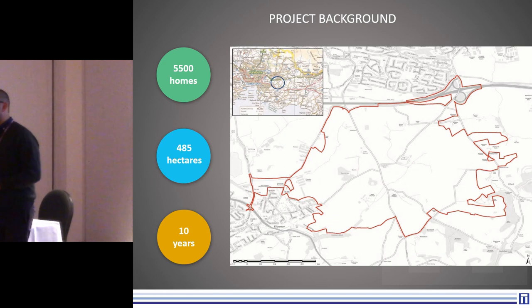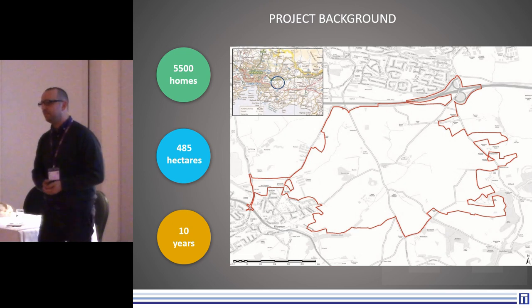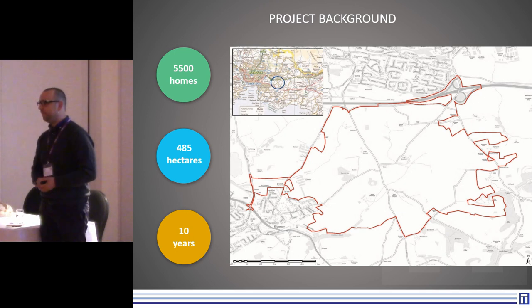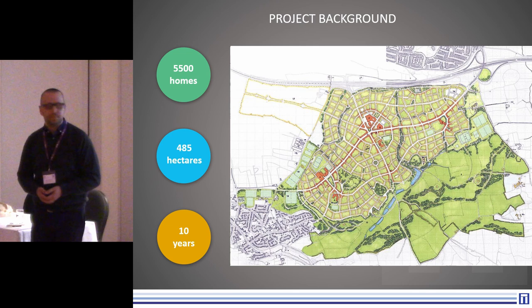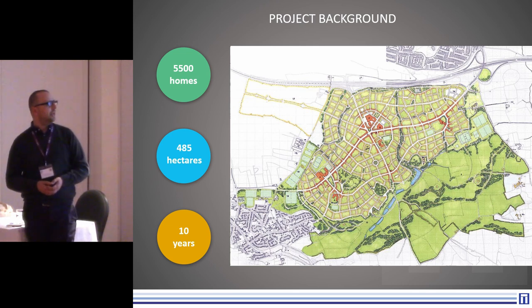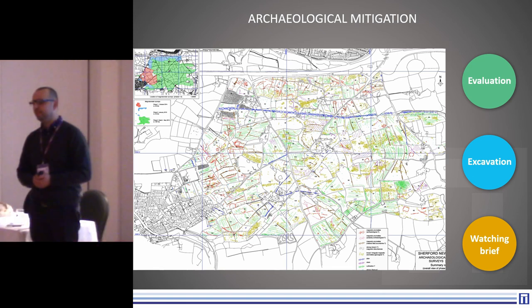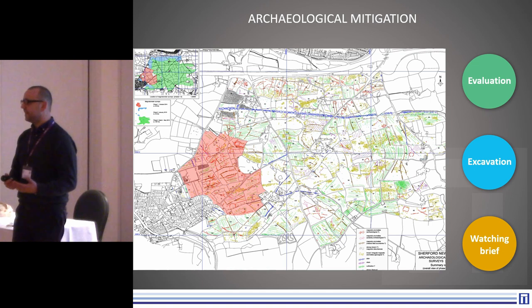Just to give you a quick background and idea of the archaeology we found. The site is just to the south-east of Plymouth, and it's an enormous site — 485 hectares. They're building a new town: five and a half thousand homes, and it's a project that's going to take over probably ten years. In 2013-14, a geophysical survey was undertaken by Barclay Clark of the entire site, so we've got a pretty good idea of what's there. We've been focusing our excavations in this area, referred to as Phase 1.1.